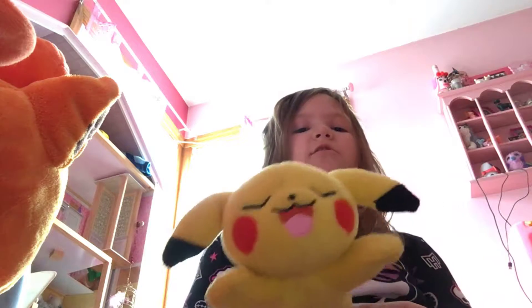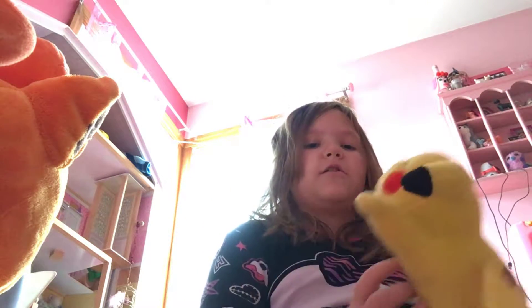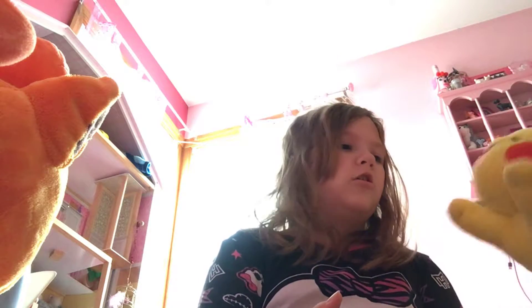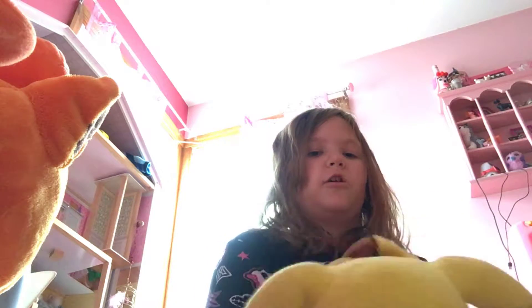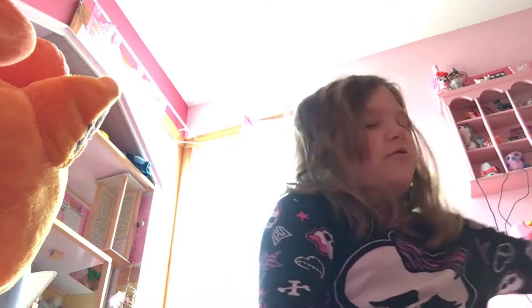We have the sleeping Pikachu. I don't really remember where I got this — maybe like at Toys R Us or some store. I don't know, maybe Walmart or Target. I don't know. Just next Pokemon.